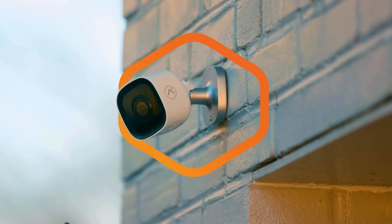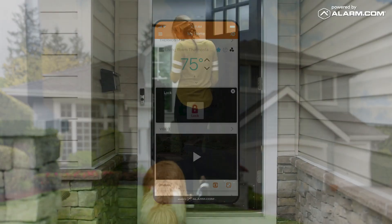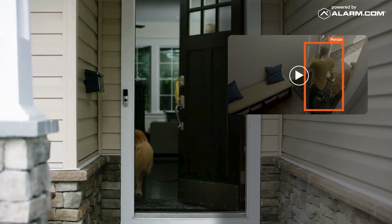With the user-friendly Alarm.com app, effortlessly monitor your home, control smart enabled devices, and receive instant alerts all from the palm of your hand.